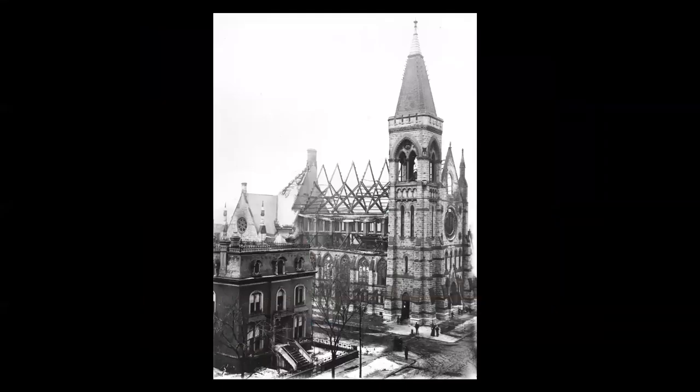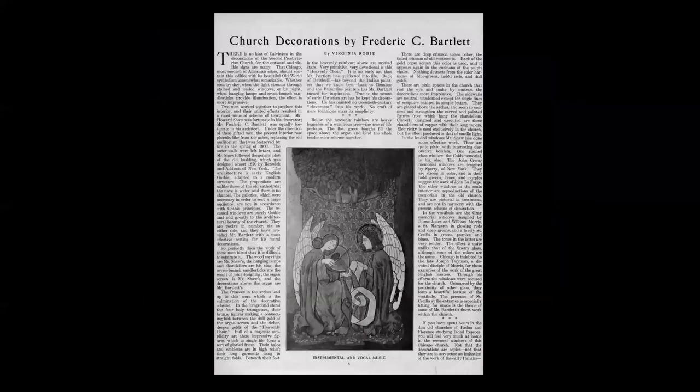His first large commission occurred when Second Presbyterian Church was badly damaged by fire in March of 1900. His good friend, the architect Howard Van Doren Shaw, was hired to rebuild the church and engaged Bartlett to design a series of 13 murals to decorate the sanctuary. They were featured in a large article in House Beautiful magazine.